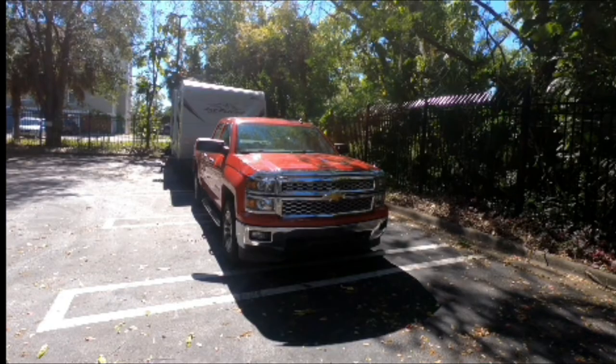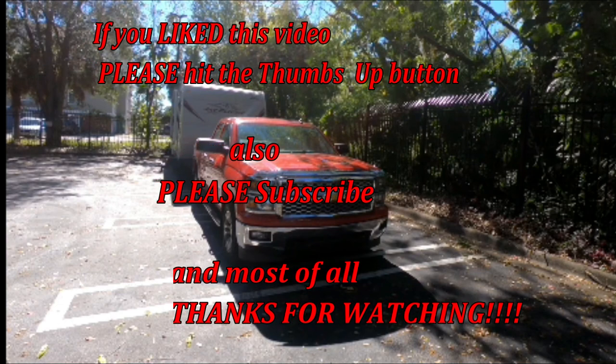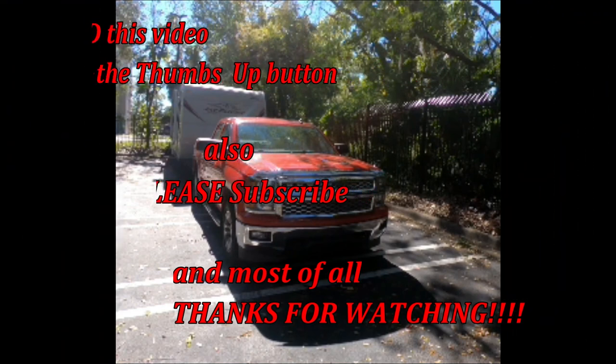I hope you enjoyed this episode on Cracker Barrels and RV parking, as well as the review of our most recent upgrades on the truck and the camper. If you like this video, please hit that thumbs up button. If you haven't already, please subscribe. And most of all, thanks for watching.